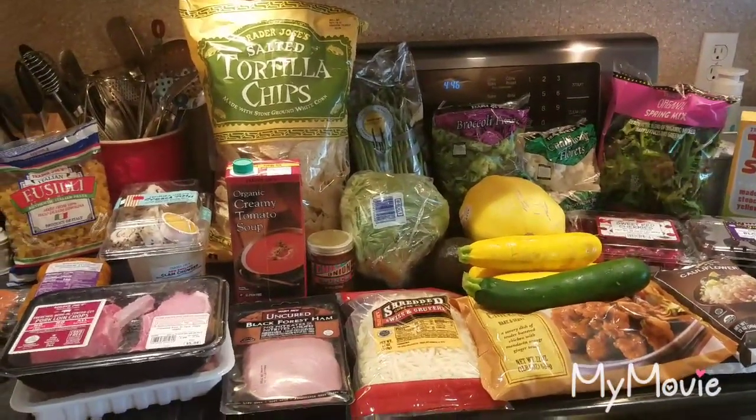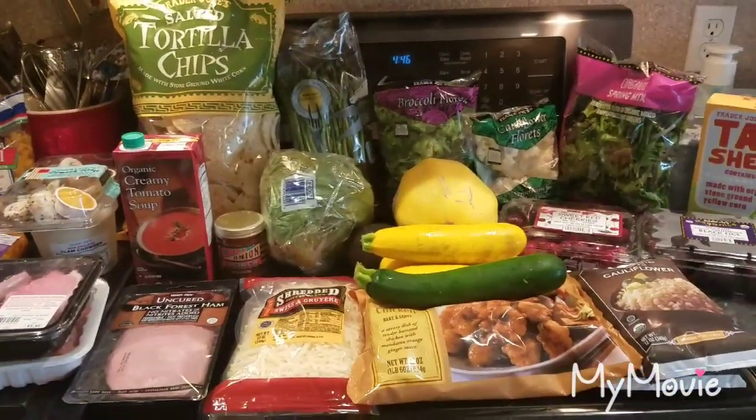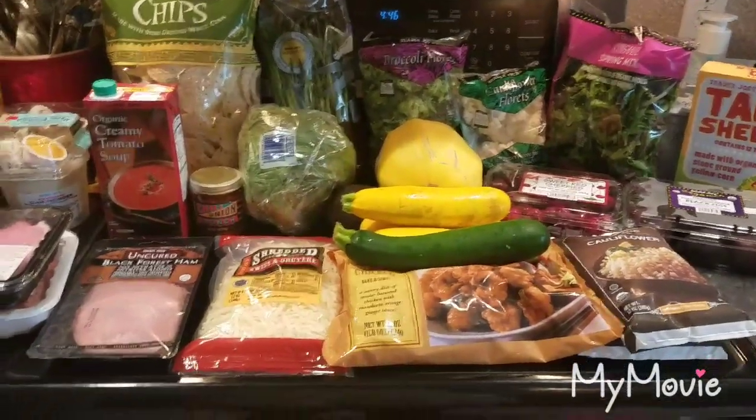Hey everyone, welcome back to Melissa's Kitchen Table! Today I have a Trader Joe's haul for you. We've been on vacation, so we have a little bit of a not-so-much stock-up, but some extra things to get.